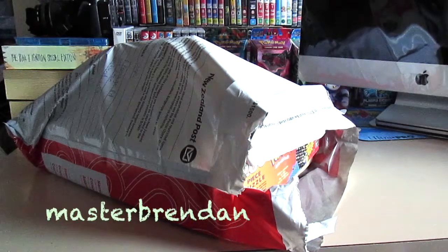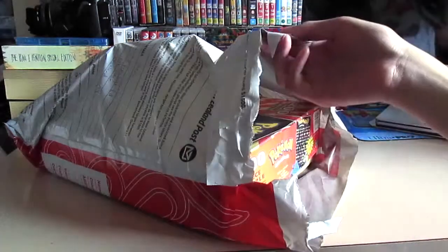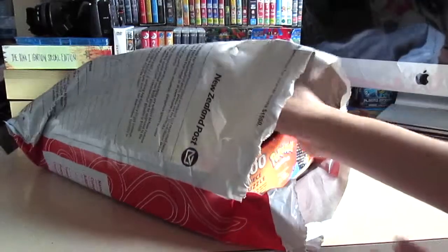Hey everyone, it's going to get dark soon so I'm going to quickly film this video. What I'm doing today is just showing some more Pokemon stuff that I bought off Trade Me off this person. This came with a Pokemon puzzle and some toys and some stickers and books and stuff, so I'm just going to take a look at what I actually bought because I don't really know what I actually got.